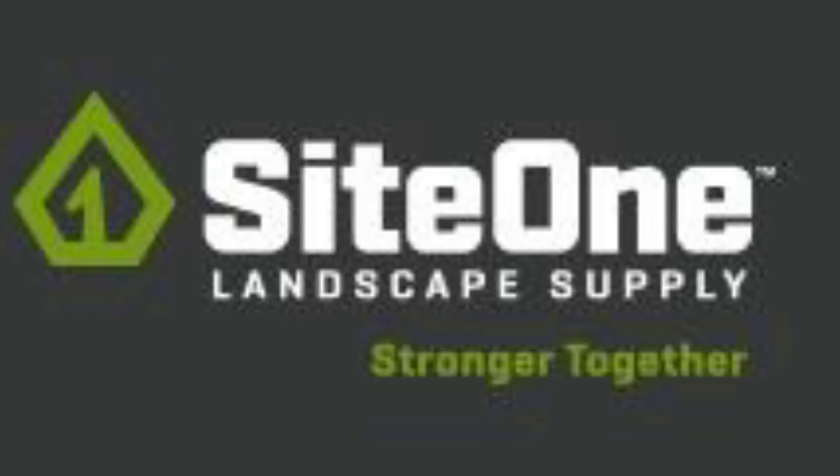So the first thing I did this morning is I went by my local Site One Supply. Talked with those guys, kind of made sure I'm on the right track. They gave me a lot of good information. They also have a class coming up the first week of February — it's a two-day class all about hardscaping, and I couldn't be more excited.